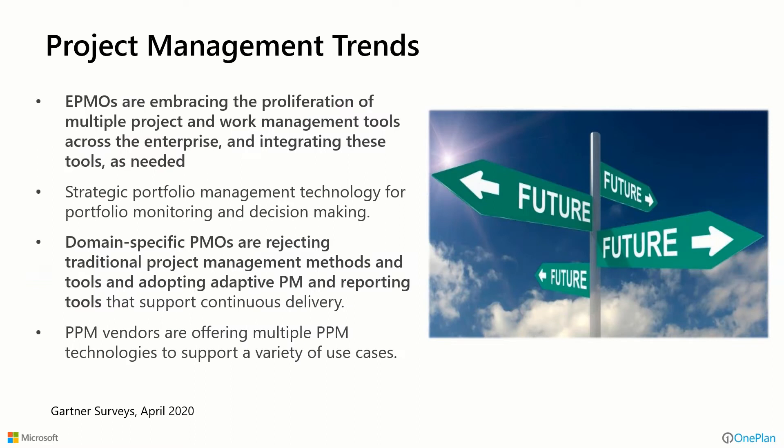Looking at project management trends: a survey from the Gartner Group says that EPMOs are embracing the proliferation of multiple project and work management tools across the enterprise, and they're integrating these tools as needed — and that's what we're going to be showing you today. Another key piece is that PMOs are rejecting traditional project management methods and tools and adopting adaptive project management and reporting tools. This is supported by the findings of analysts who say this is the future and where things are going.